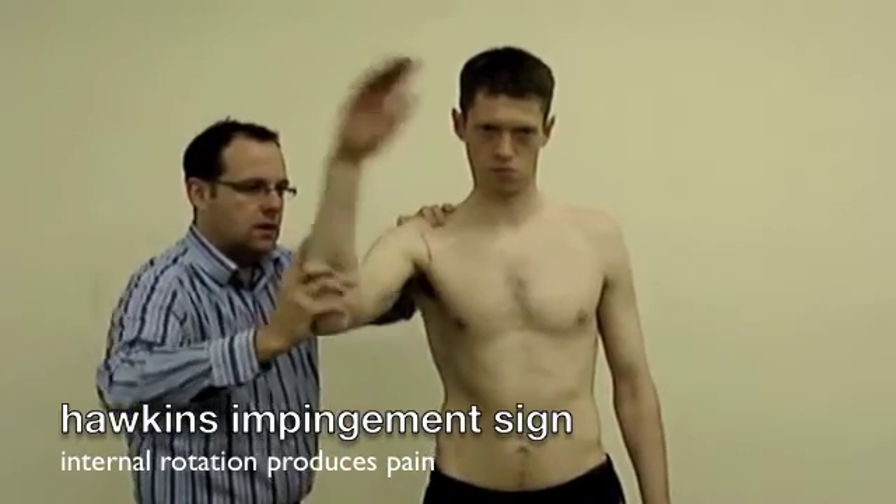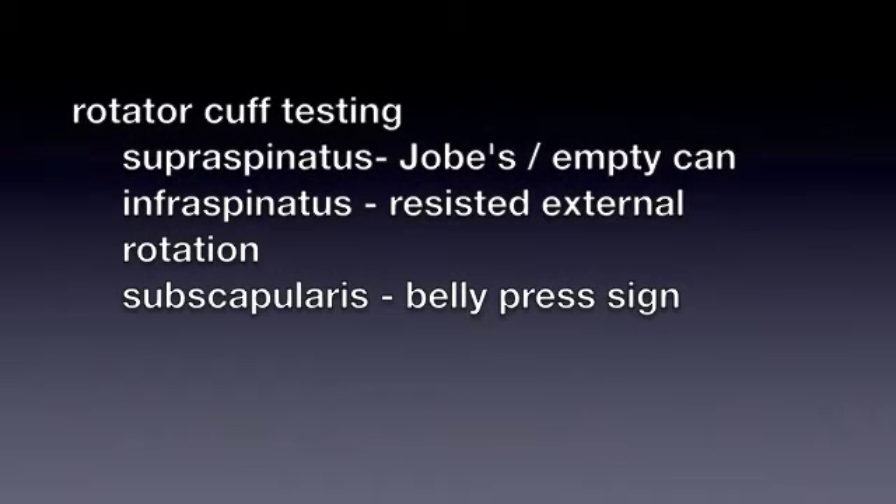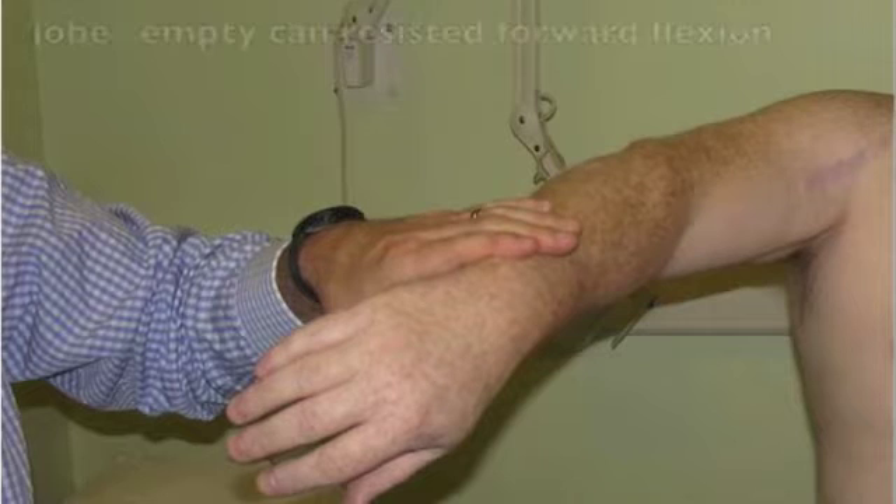Pain and limitation of external rotation may represent a frozen shoulder. The rotator cuff is made up of three muscles, as displayed here, and each one has its own tests.